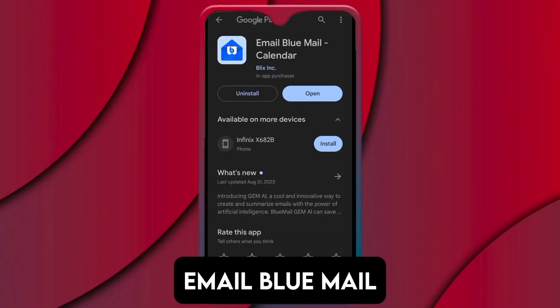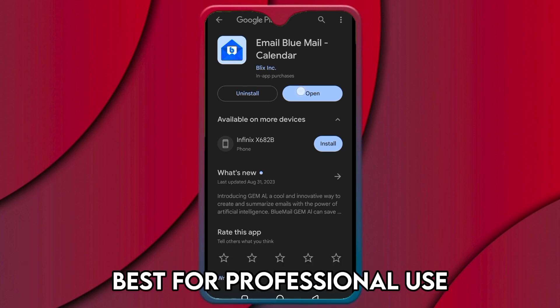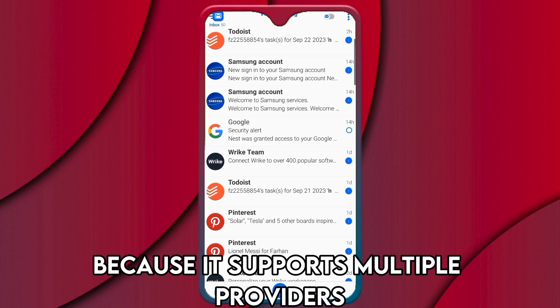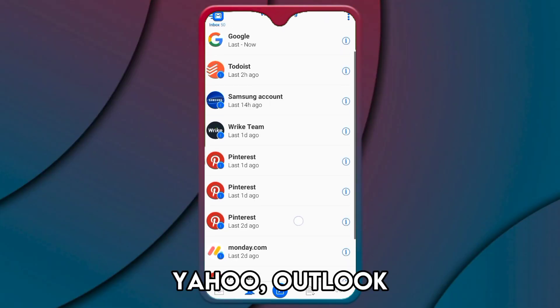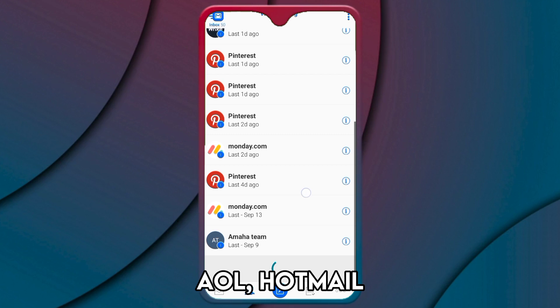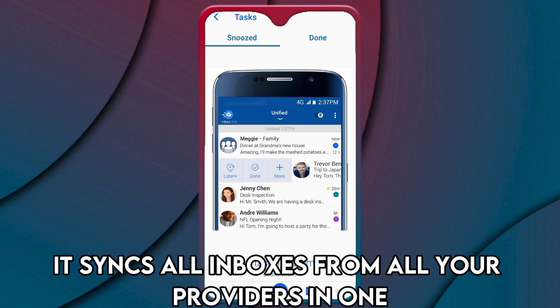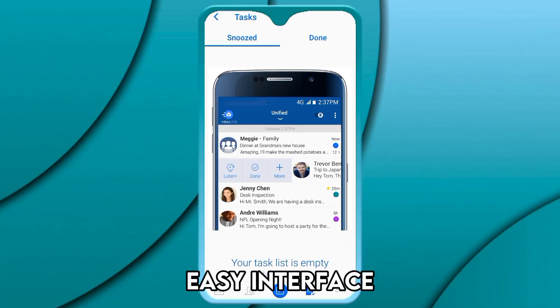Email BlueMail, best for professional use. BlueMail made it to this list because it supports multiple providers, including Gmail, Yahoo, Outlook, AOL, Hotmail, iCloud, and Office 365. It syncs all inboxes from all your providers in one easy interface.